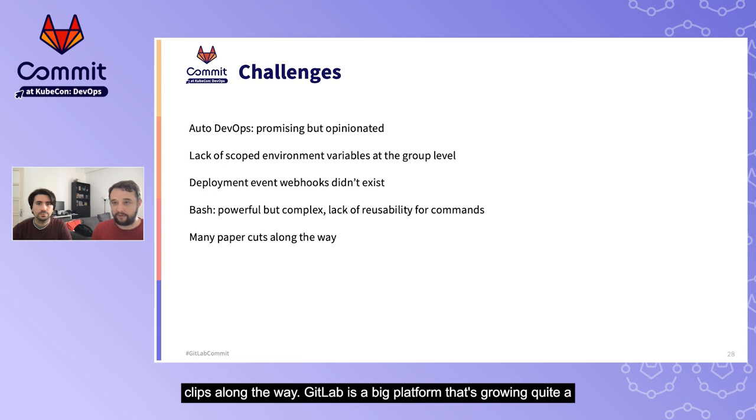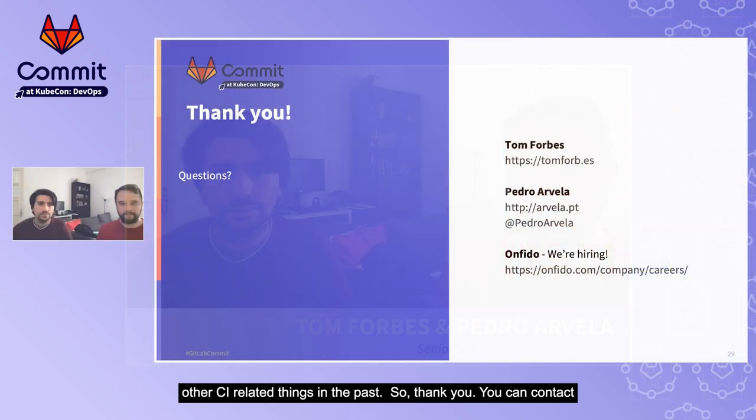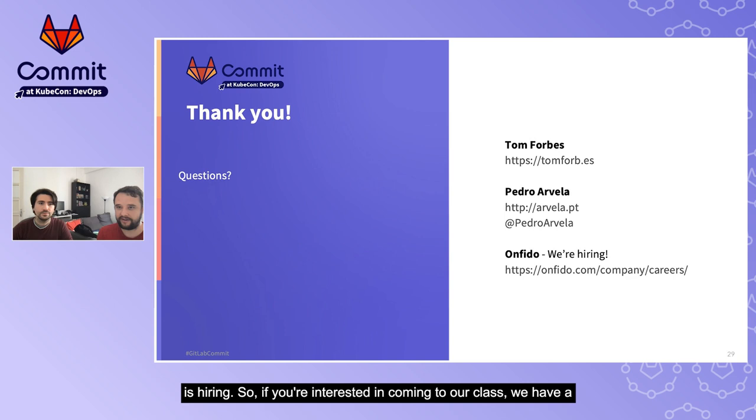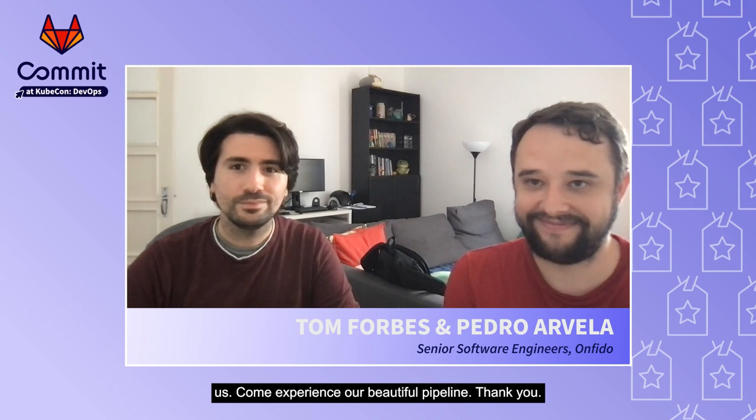Other than that, there are many small paper cuts along the way. GitLab is a big platform that's growing and evolving. There were some bugs around the way we include things — not small issues overall, but not too many, which was refreshing compared to issues we had with Jenkins plugins and other CI-related things in the past. You can contact us at the links on screen. We both work for Onfido and Onfido is hiring — if you're interested, we have a large number of very interesting challenges around the document identity space. Come check out our careers on the link on screen and come experience our beautiful pipeline.